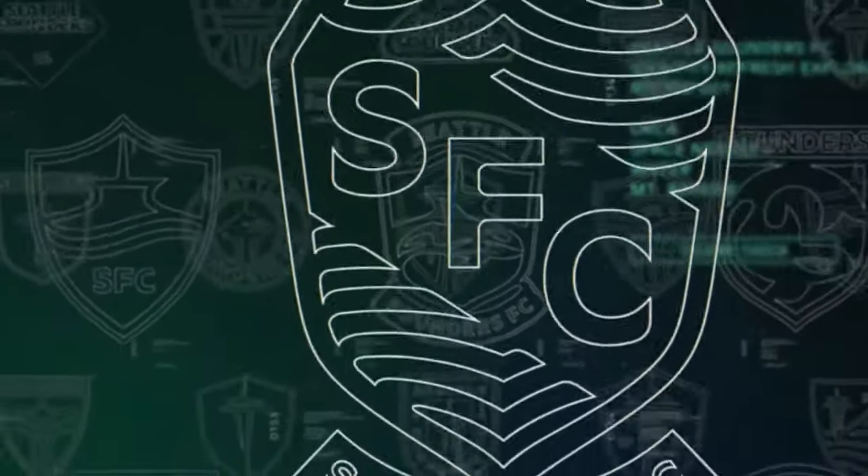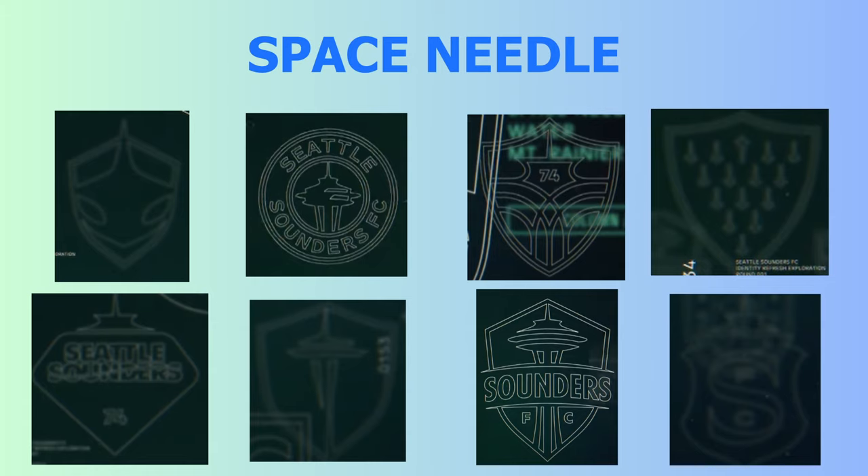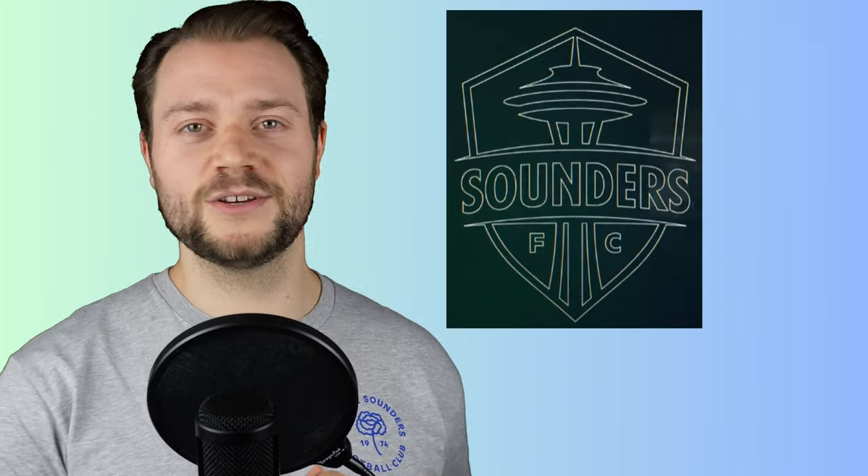Towards the end of the reveal video there is an array of other potential crests that were submitted or considered along the way. I did my best to capture as many as I could as clearly as possible, and I think these are worth focusing on because the final design doesn't happen without these. Of the 20 designs I captured, we seem to have four different groups: those with a water focus, an orca focus, a space needle focus, and those that mix their themes.